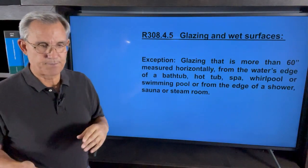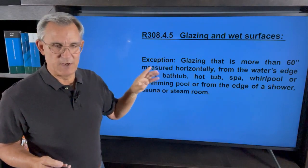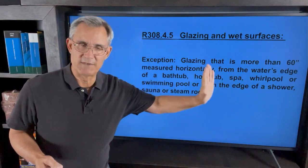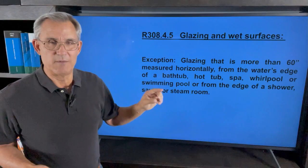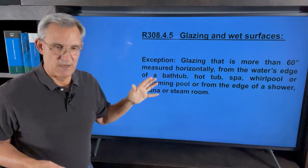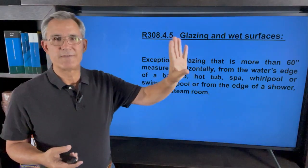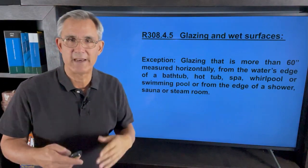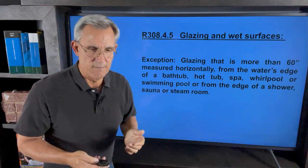There are some exceptions. This one is rather simple to understand: glazing that is more than 60 inches measured horizontally — so if it's five feet away or more from the water's edge of a bathtub, hot tub, or spa, you don't have to have safety glass. So if you're in a bathroom and that window is five feet away from the tub or the shower, it doesn't need safety glass. You can always go above code and make it safety glass, but it's not required.